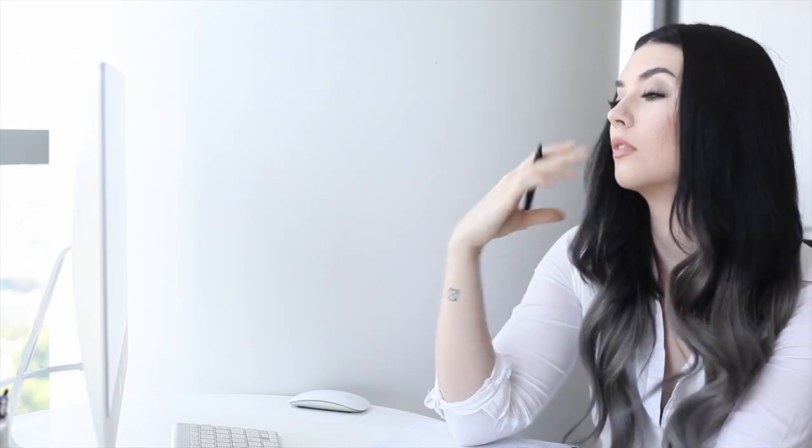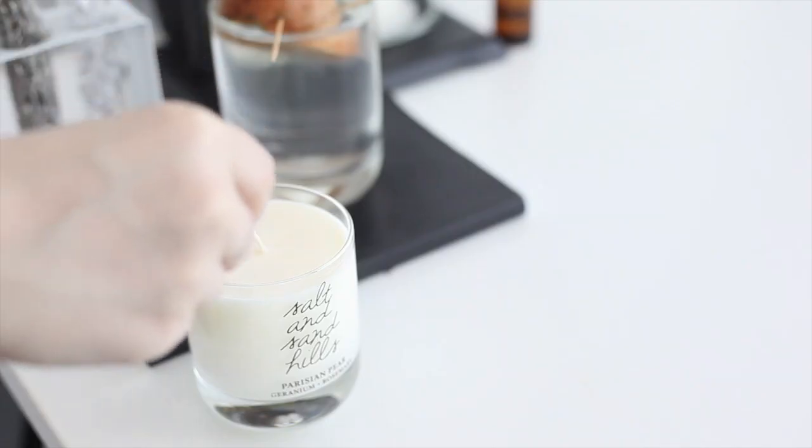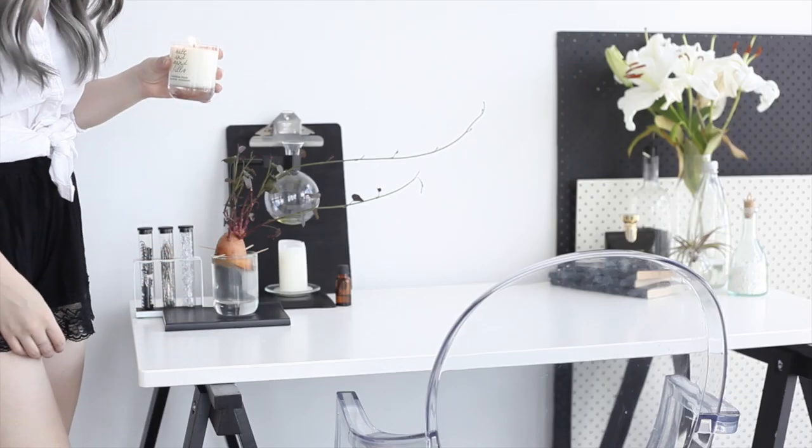I find that being mindful about even the smallest of activities can help me relax quite a lot. I always start off by turning off my phone so there's no phone calls coming through, and then I like to light a candle. This is a Parisian pear scented candle by Villa and Stone.